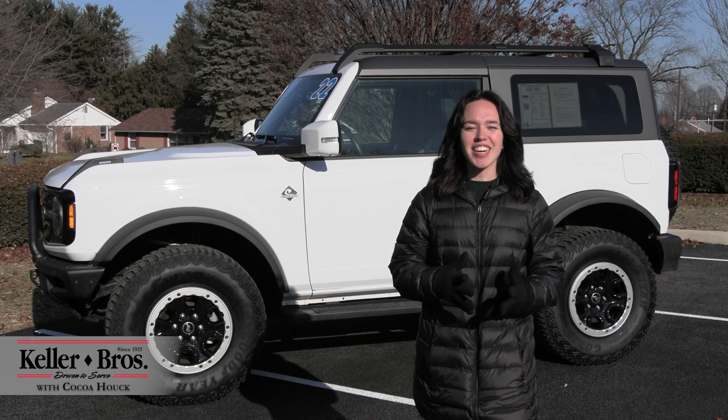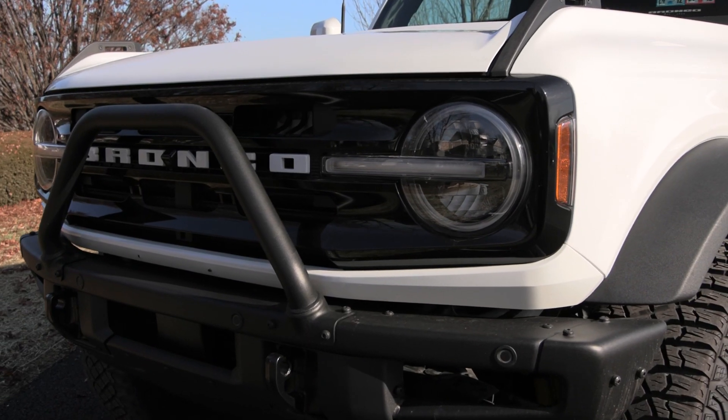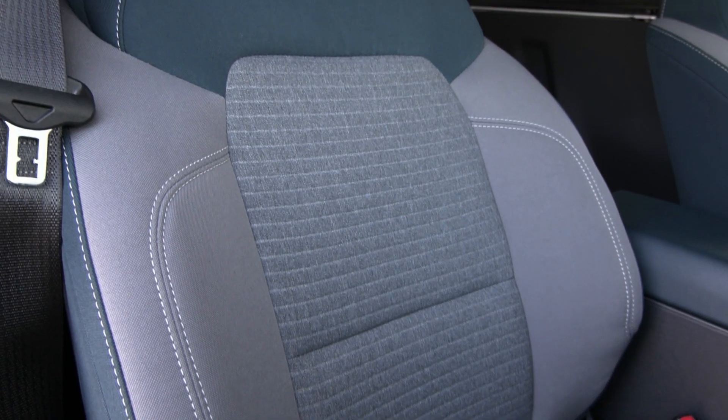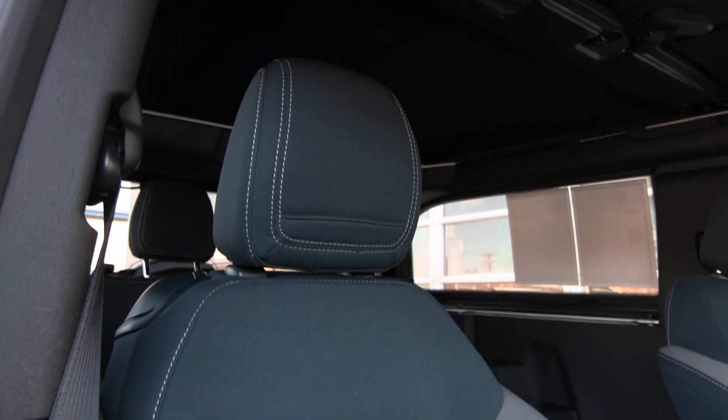Hi, Coco here with Keller Brothers. Here today looking at the 2022 Ford Bronco Outer Banks. It has the Oxford White for the exterior color, with the dark space gray and navy cloth seats inside, and a lot of great features inside and out.